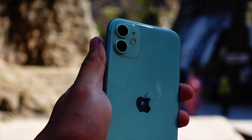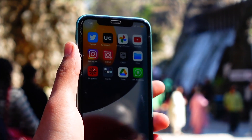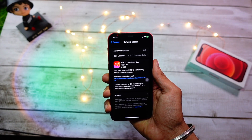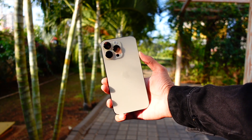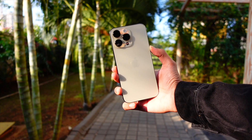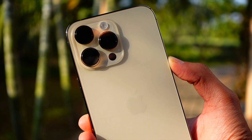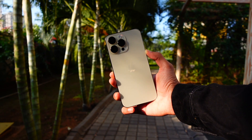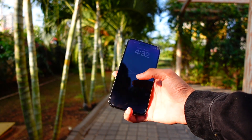iOS 17 is an update focused more towards reliability and stability, which iOS 16 definitely lacked. For the short time I've used it, I can say the battery life is not worse than Beta 6 — it's probably on par or even better. I'll let you know in my follow-up video and on my Twitter at TechHyped, covering iPhone 12, 13, and iPhone 11.